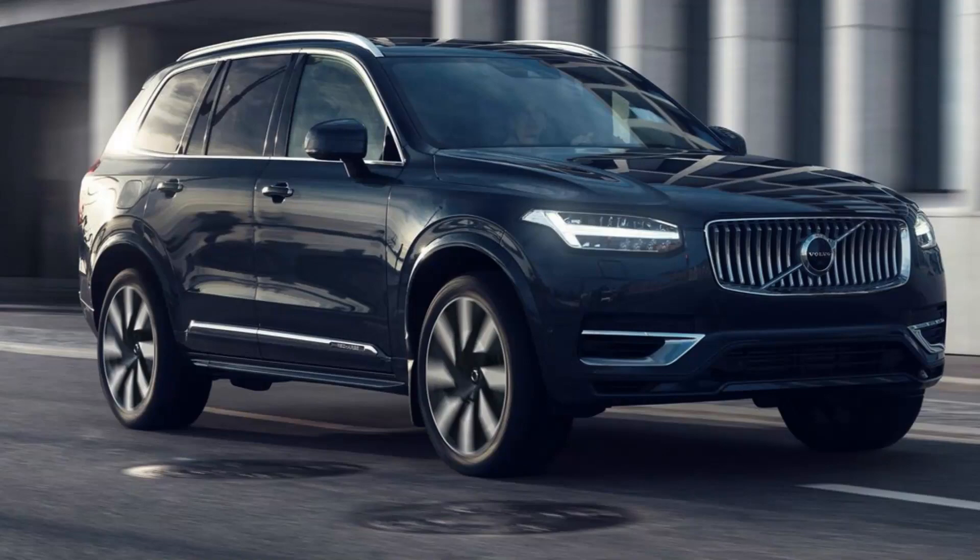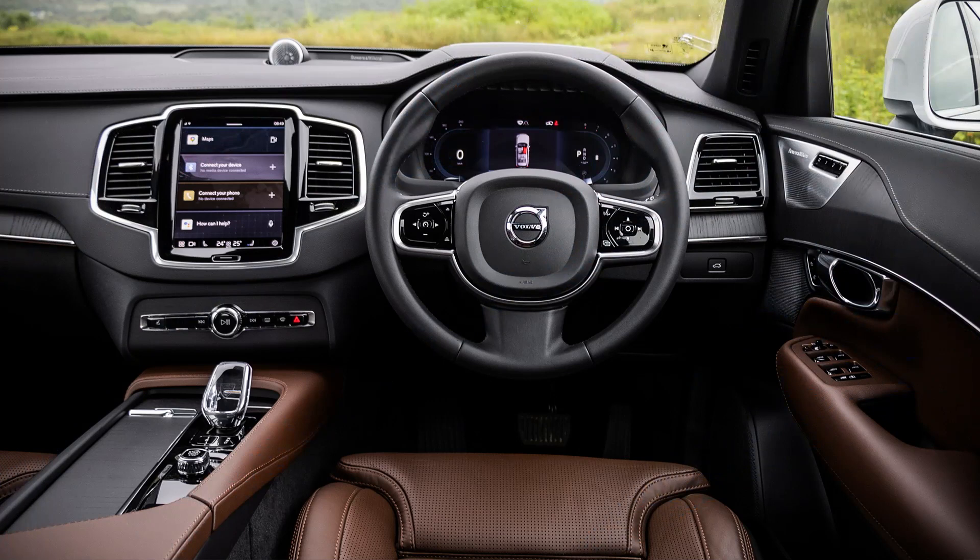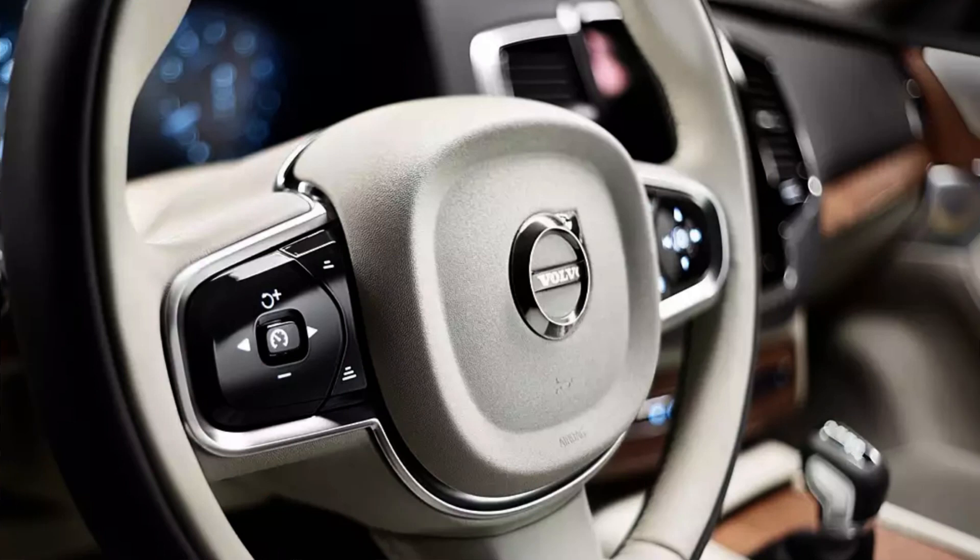Volvo XC90 MK1, 2002–2014. If you want a big, comfortable 7-seat SUV, then the MK1 XC90 is hard to beat. Admittedly, time has caught up with the Volvo 4x4 family, but despite the outdated styling and fairly high running costs, it still offers good practicality and easily accommodates a large family and luggage.